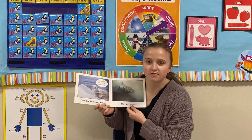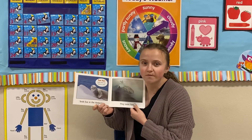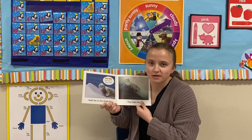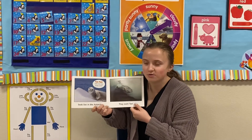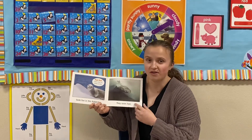Seals also live in the Antarctic. Fun fact: seals move very slowly on land, so you can walk around your house really slowly and be like a seal. But when they're in the ocean, they swim very, very fast.